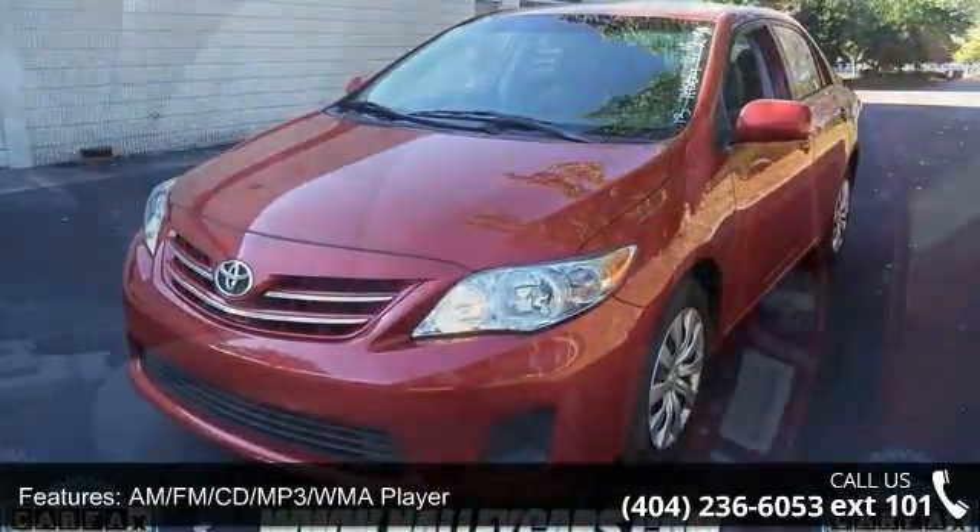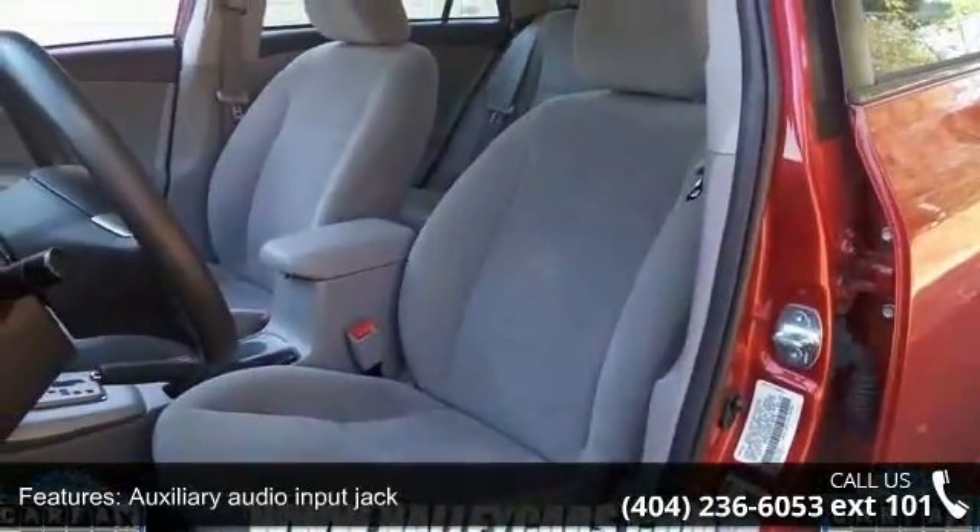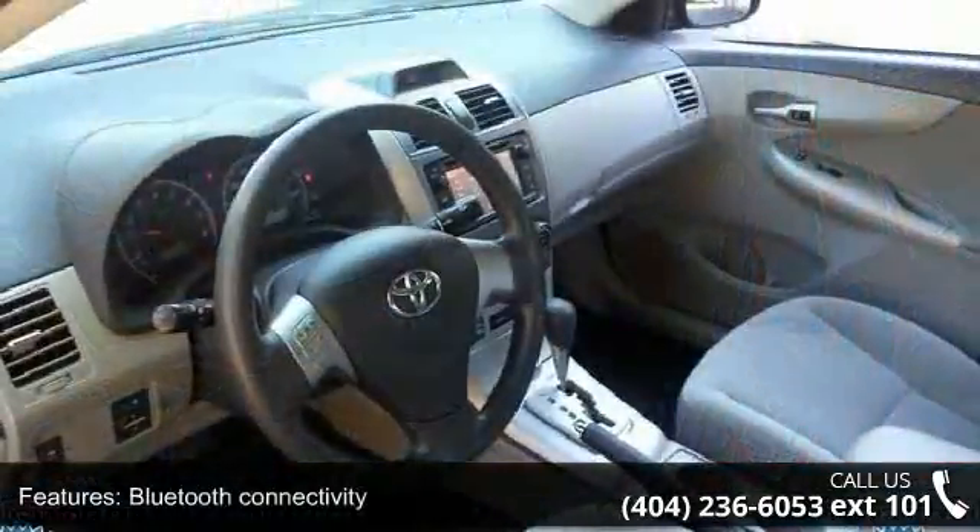Bluetooth connectivity, child protector rear door locks, day-night interior rearview mirror, and driver and front passenger advanced frontal airbags.